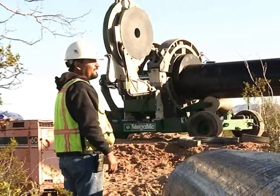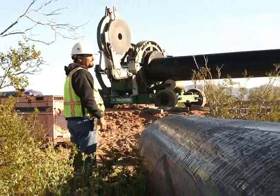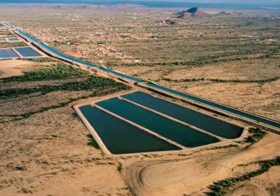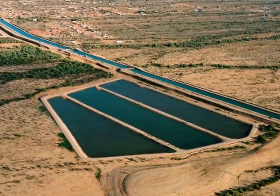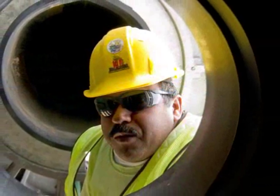The Tonopah Desert Recharge Project is part of a water conservation project to distribute Colorado River water to a large part of Arizona. Water is taken from the canal through a gravity-fed pipe system that includes 63 24-inch diameter HDPE pipes. The water is dumped into a series of shallow ponds that cover approximately 250 acres.